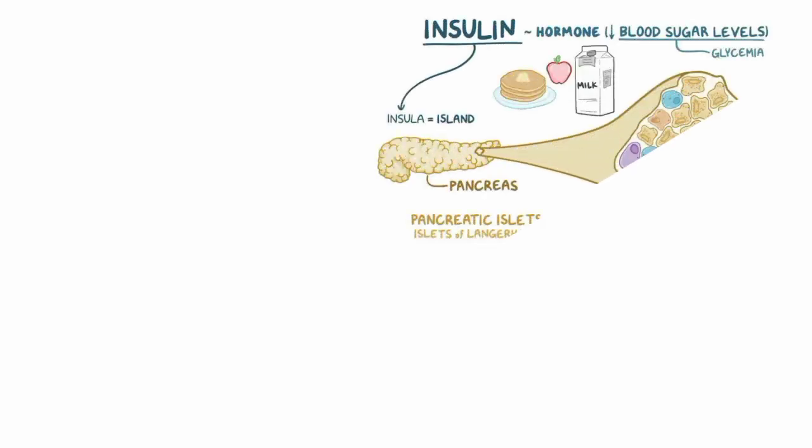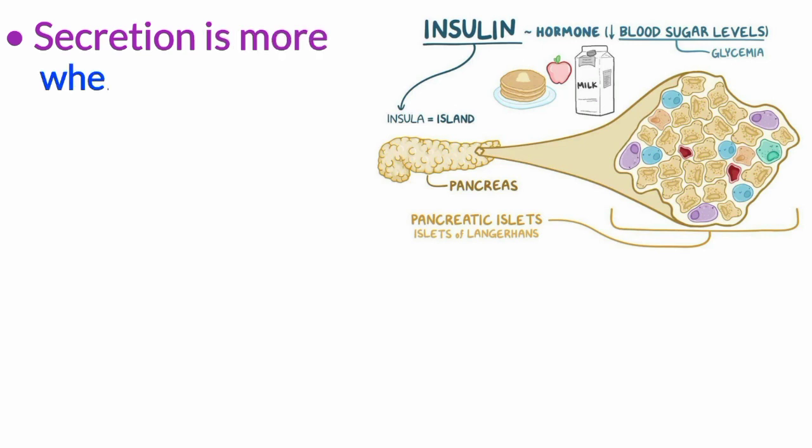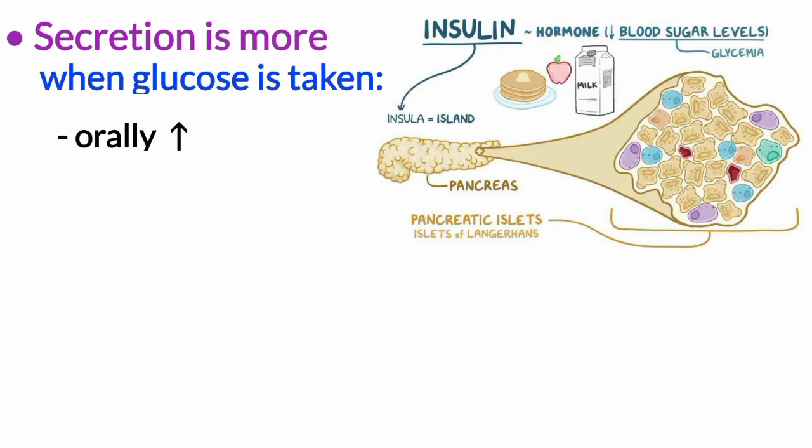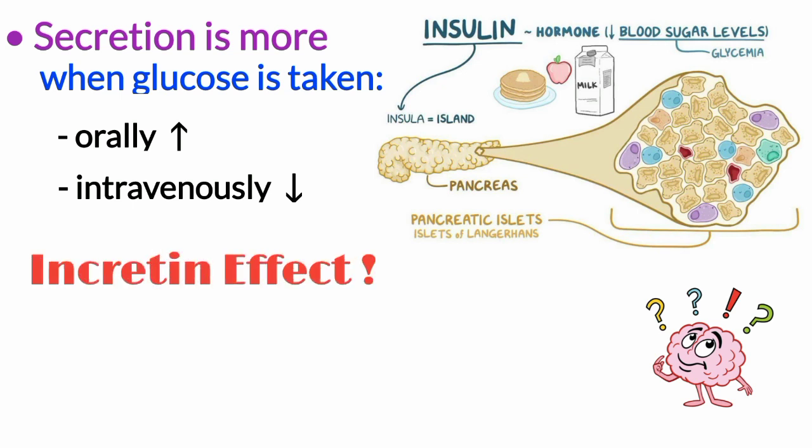Dear audience, we know that increased blood glucose level increases insulin secretion. But do you know that this secretion is more when glucose is taken orally as compared to when it is given intravenously? Why is it so? We will find out the reason as we study the incretin effect in this video.